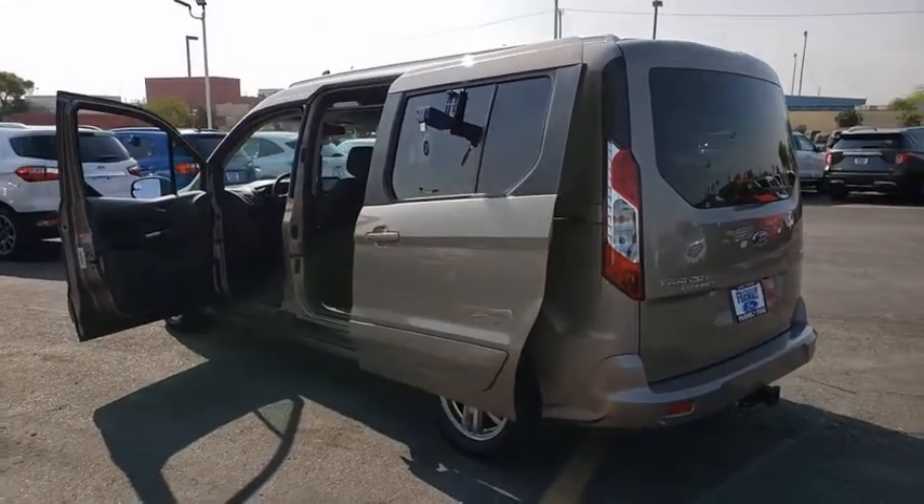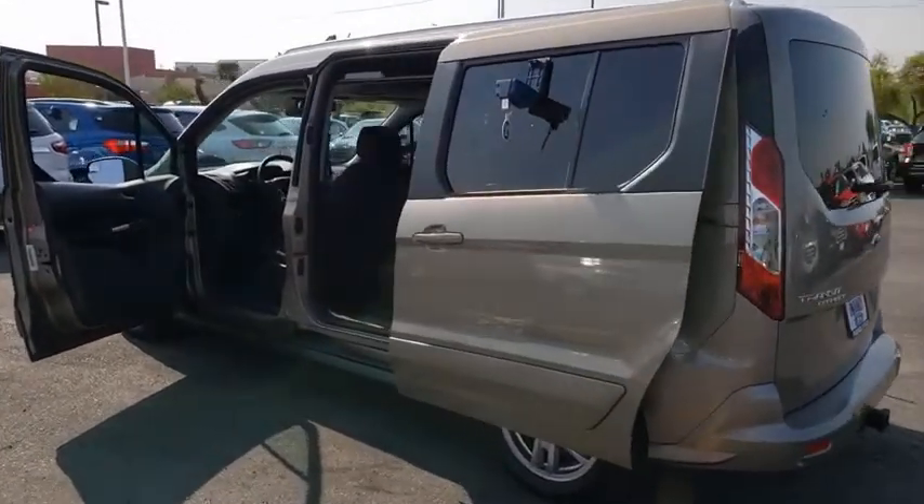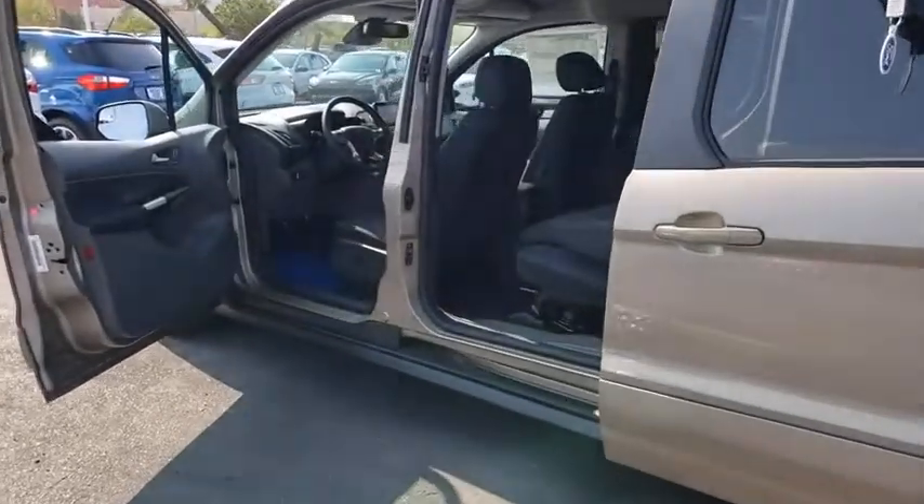Overhead console, driver vanity mirror, front reading lamps, front bucket seats, power driver's seat, rear window wiper.